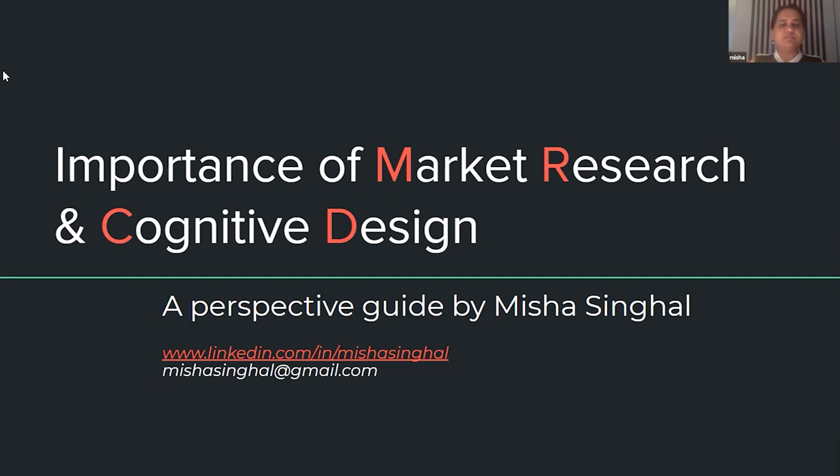So the topic that we have selected today is trying to understand the importance of market research and cognitive design in product management. Personally, it is of great value to me. I have been learning about market research right from my engineering days, where I have always found a lot of value when you actually go out in the market and study the competition, consumer behavior, or the macroeconomic factors — in the five forces model, you learn so much. Over the years, I also feel that cognitive design is very, very intrinsically linked with it.